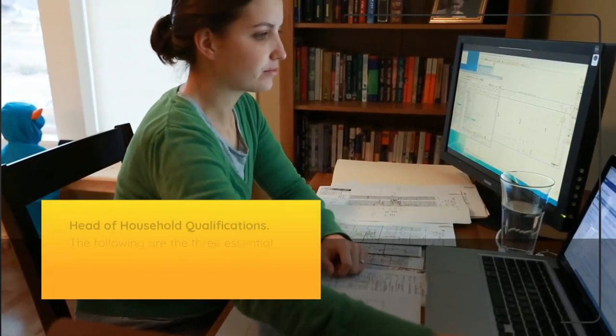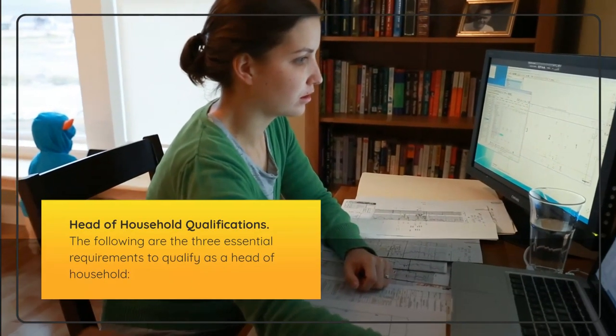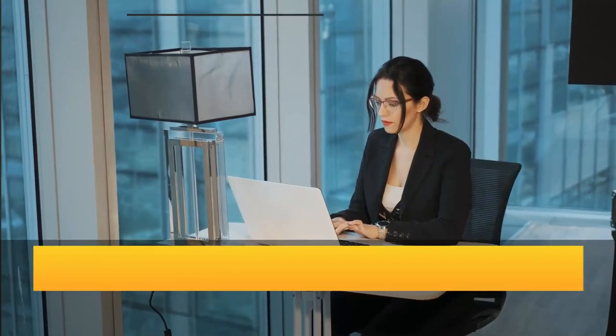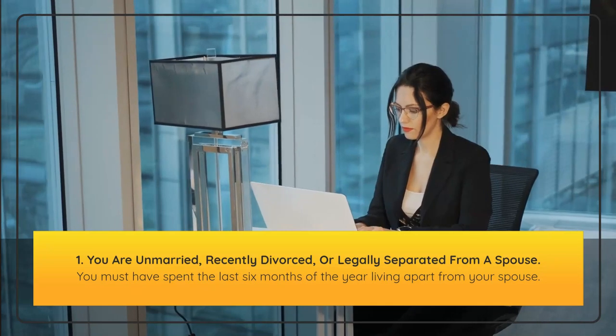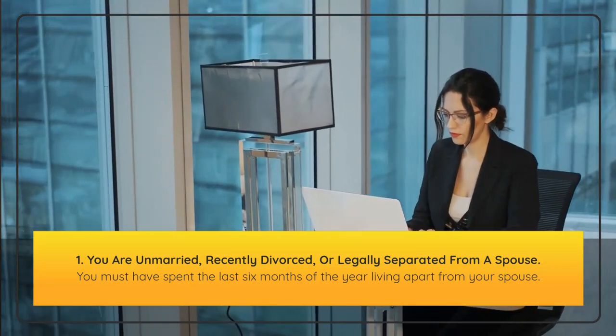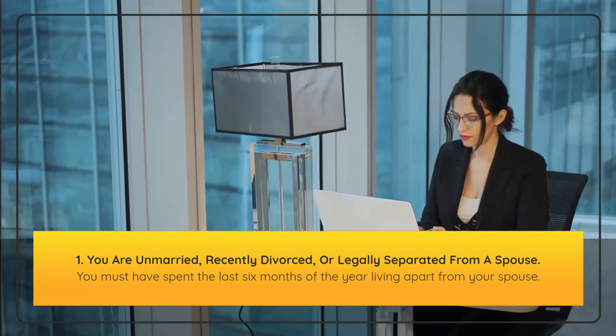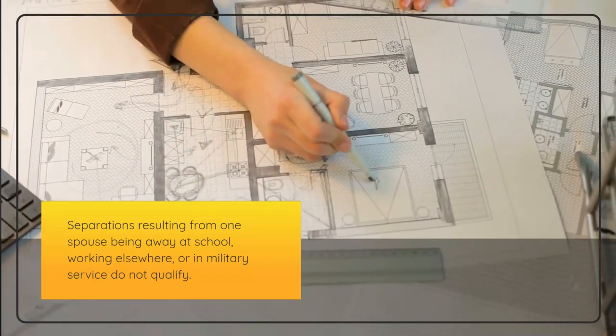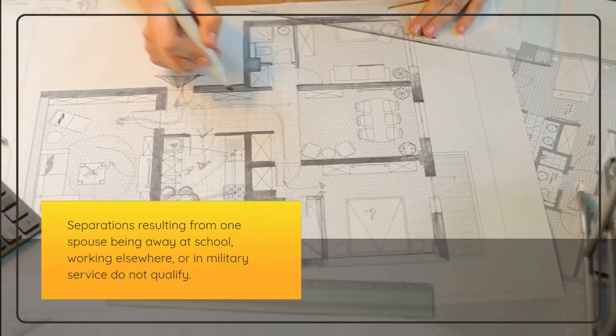Head of household qualifications. The following are the three essential requirements to qualify as a head of household. First, you are unmarried, recently divorced, or legally separated from a spouse. You must have spent the last six months of the year living apart from your spouse. Note that separations resulting from one spouse being away at school, working elsewhere, or in military service do not qualify.